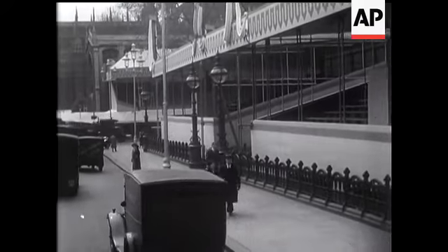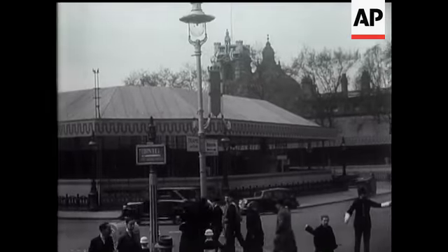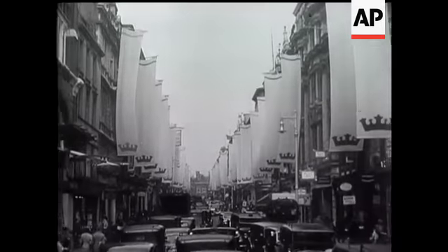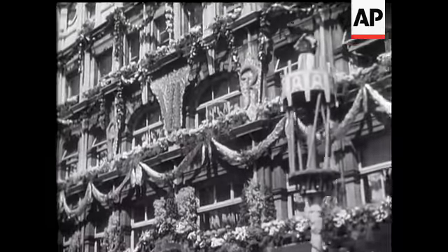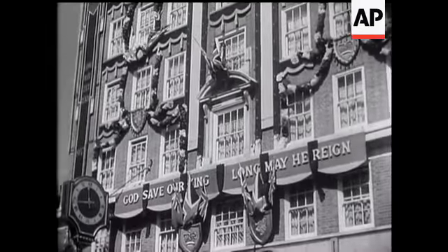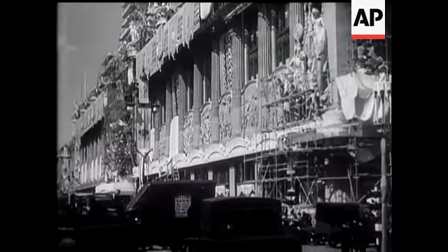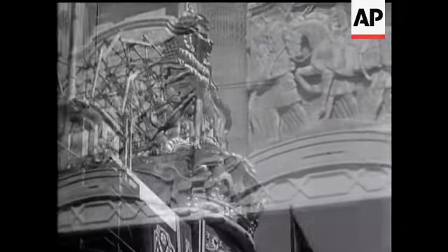There are stands everywhere to provide a view of the royal progress from every angle. Along Bond Street and Oxford Street, the big stores compete in a riot of flags, floral designs, streamers and every symbol of coronation. Some are on a monster scale, a continual source of attraction for sightseers who are astonished at the size and abundance of the display.